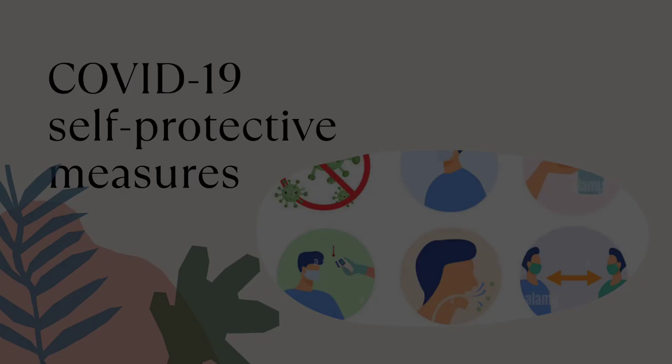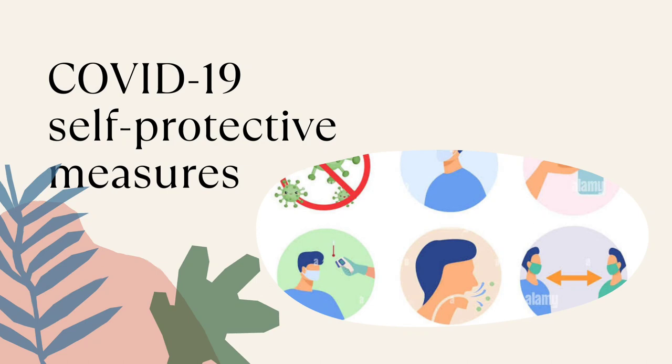Less common symptoms are sore throats. Use as many preventive measures as you can in certain circumstances, such as washing your hands frequently, donning a high quality face mask as directed, ensuring ventilation, and avoiding close contact with anyone who is ill or who has tested positive.